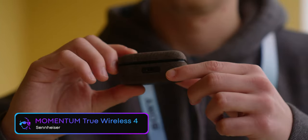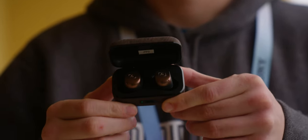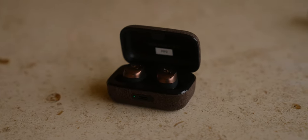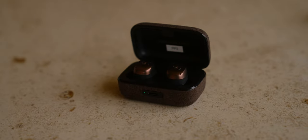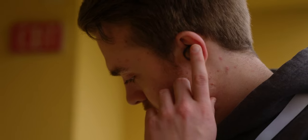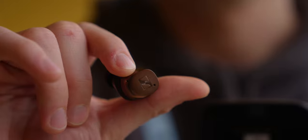Next on the list, still with Sennheiser, we have their new Momentum True Wireless 4, which is the company's flagship earbuds for 2024. The Momentum True Wireless 4 is quite special because it is one of the first earbuds this year to feature Bluetooth 5.4, and not only that it has Snapdragon Sound, which enables features like improved AI voice processing when you're taking calls and aptX lossless codec support for CD-like quality wireless audio streaming and ultra low latency when gaming.